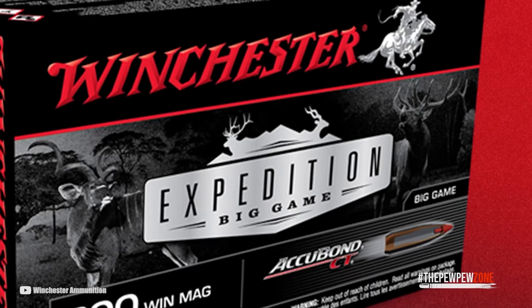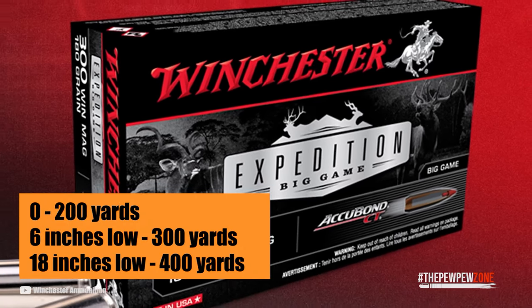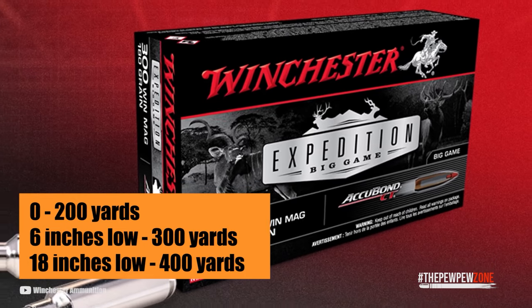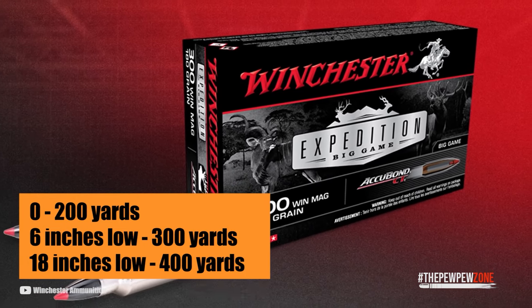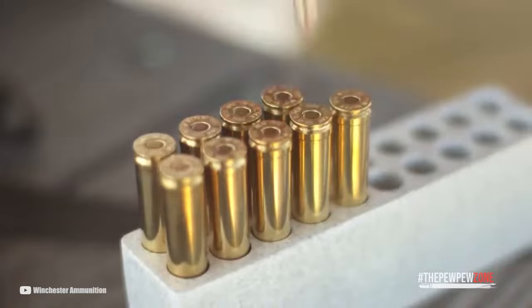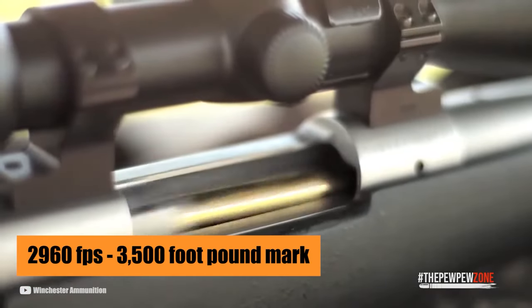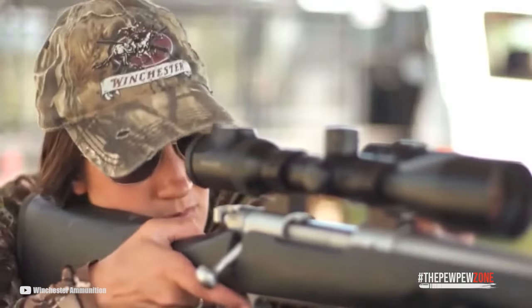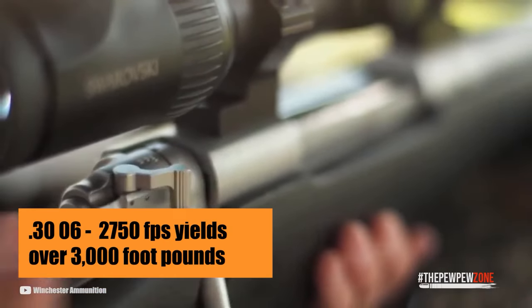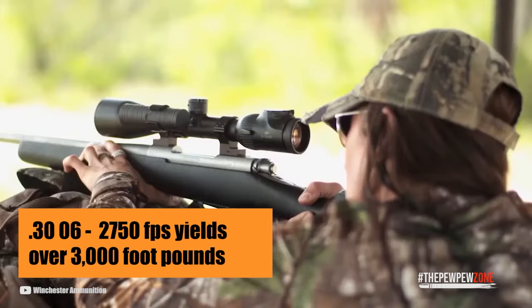Most 180-grain loads, when zeroed at 200 yards, will hit 6 inches low at 300 yards and 18 inches low at 400 yards, which is acceptable range when targeting small game. A 180-grain load will have a muzzle velocity of 2,960 feet per second, just making the 3,500 foot-pound mark. In contrast, the .30-06's muzzle velocity of 2,700 feet per second yields just over 3,000 foot-pounds, so there's a definite advantage with the .300 Win Mag.